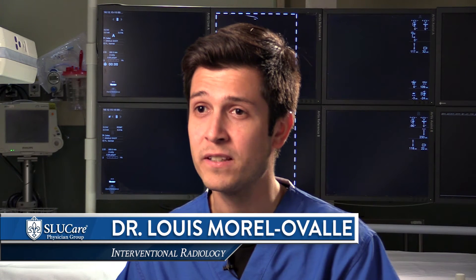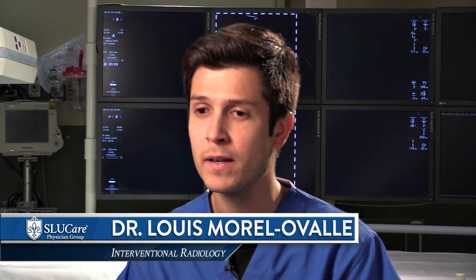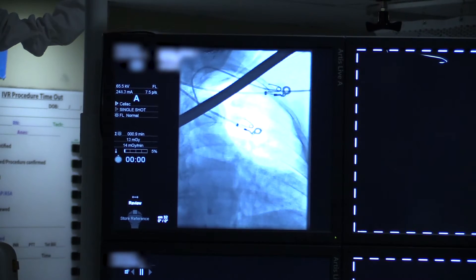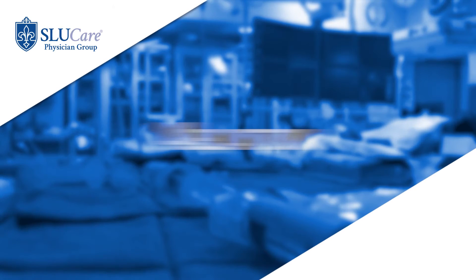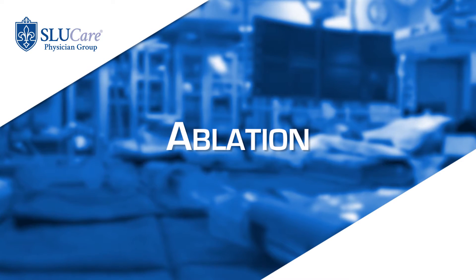As an interventional radiologist, we can offer minimally invasive treatments when these tumors are small. Interventional radiology is at the forefront of providing minimally invasive treatment for kidney cancer. We can offer what's called thermal ablation or percutaneous ablation.